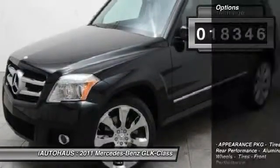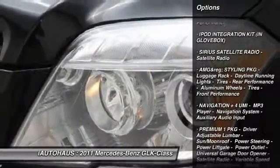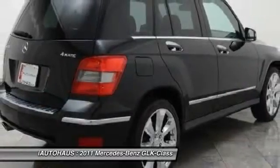Here are some of this vehicle's great options: leather wrapped steering wheel, cruise control, anti-theft security system, front and rear floor mats, center armrest, rear defroster, side airbag system, child safety rear door locks, fog lamps, and power windows.